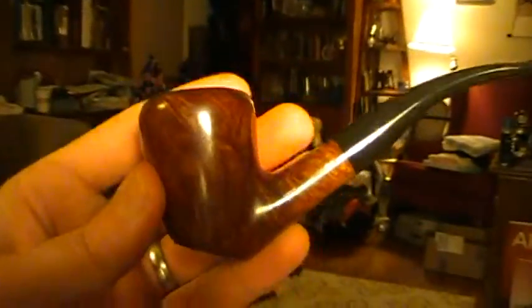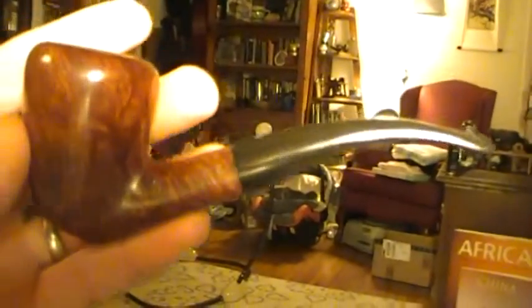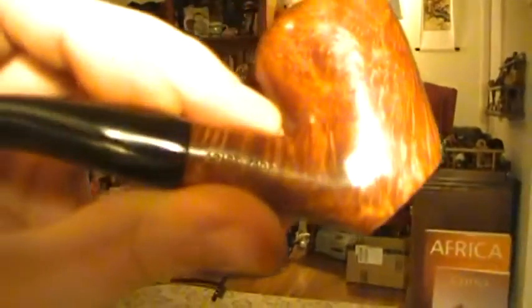And then finally, Alexander, Greece — it's a little Dublin poker sort of guy. Here it says Arist, A-R-I-S-T 102. Some pretty green on this one for what it is, obviously not a high grade or anything. Some chatter marks here as well on the end of the stem.